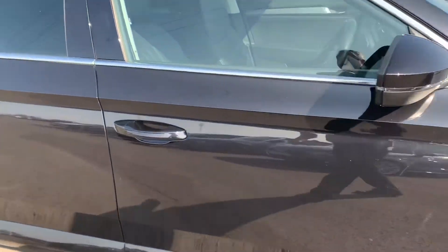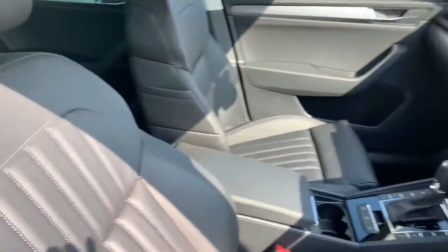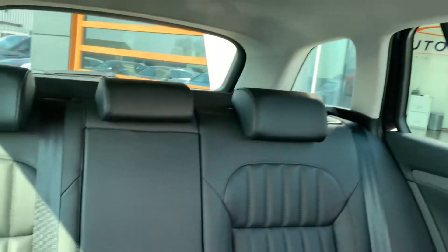Let's have a quick look inside for you. Black leather trim throughout.